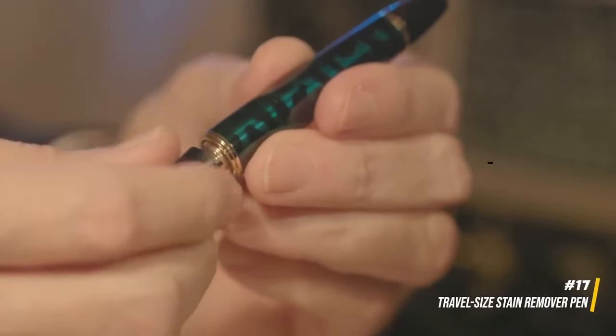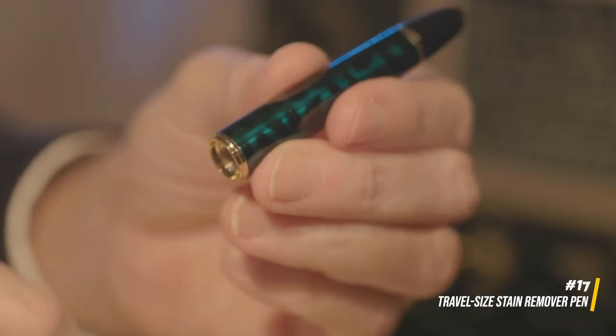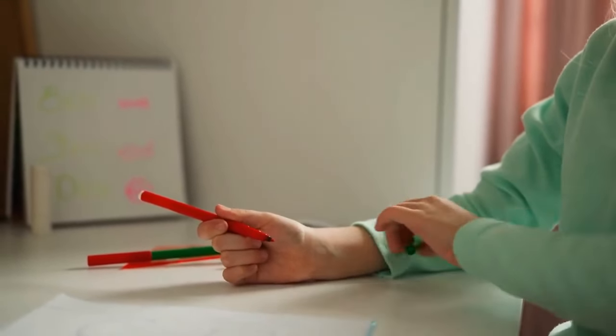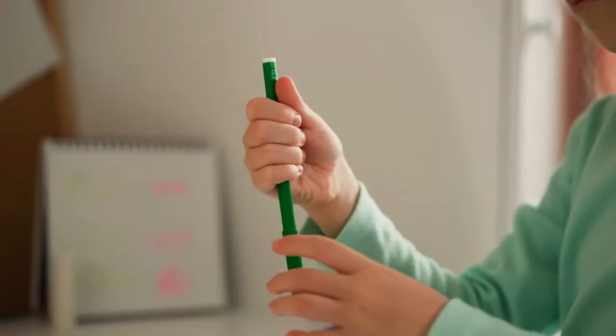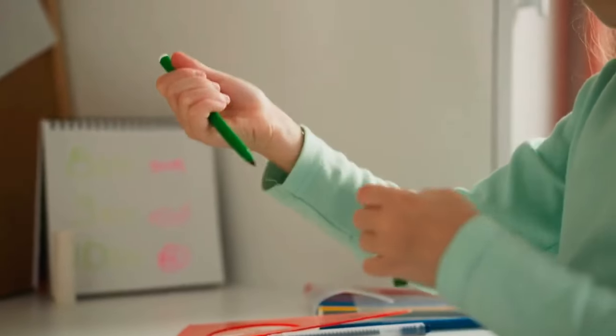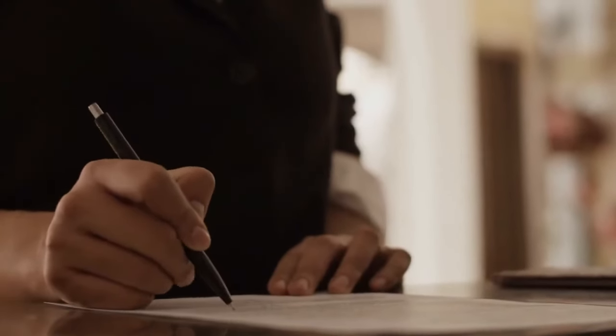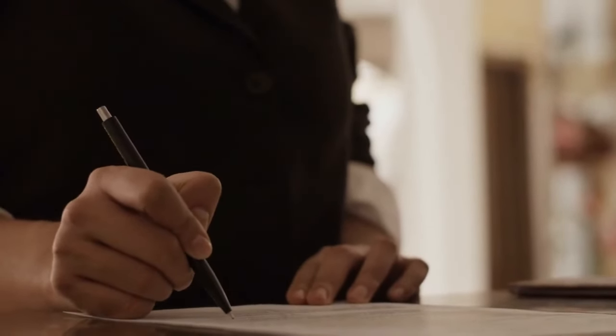Include a travel-size stain remover pen in your essentials kit. Accidents happen, and having a convenient stain remover can save your clothes from permanent stains. The compact size makes it easy to carry, and it's a lifesaver when you're on the go.